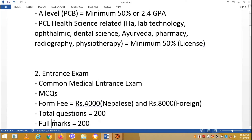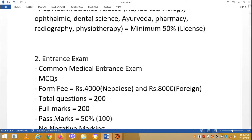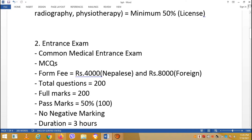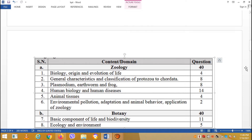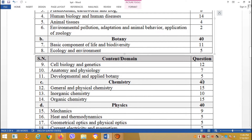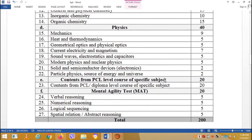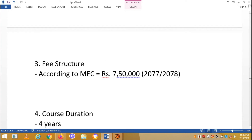The total number of questions is 200, full marks is 200, and the pass mark is 50%. There is negative marking and the time duration is 3 hours. Biology carries 40 marks, Chemistry and Physics carry 40 marks, the specific subject carries 20 marks, and the mental agility test carries 20 marks — totaling 200 questions and 200 full marks.